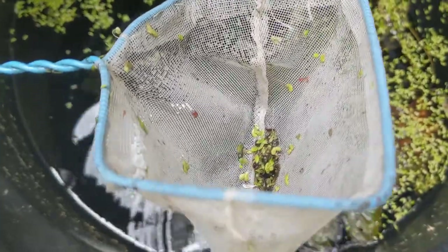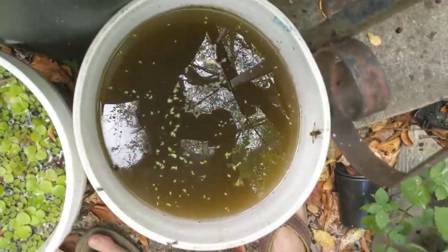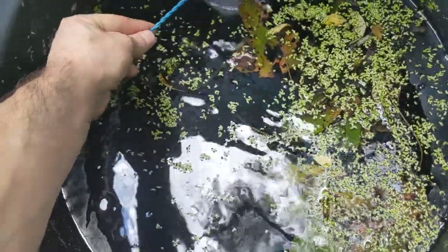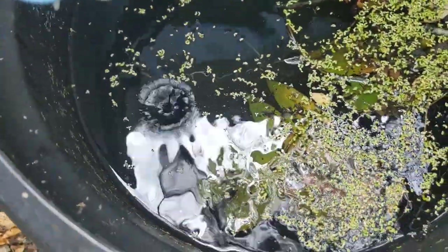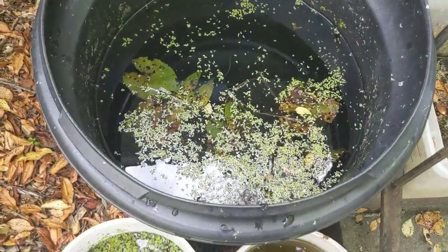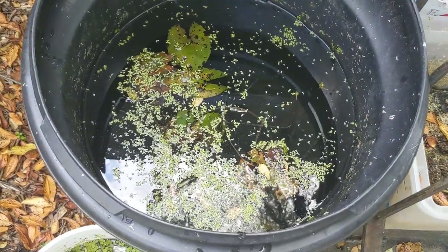I do this pretty frequently and I was actually hoping to catch something else. You can also see that there's some red things in here — those are blood worms, those are midge larvae. I've noticed that by one of the miracles of nature, I now have pond snails growing in here.